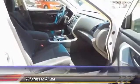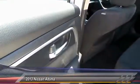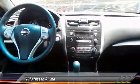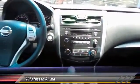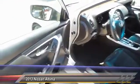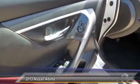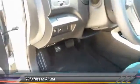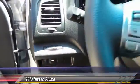This vehicle has less than 60,000 miles. Here are some of this vehicle's great options: traction control, Bluetooth wireless data link for hands-free phone, center armrest, power windows, child safety locks, power door locks, security system, dual front airbags, center console, and power driver mirror.